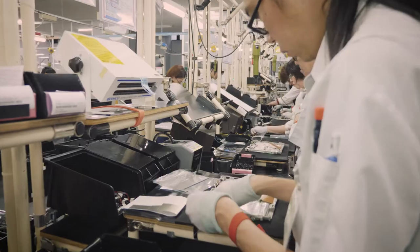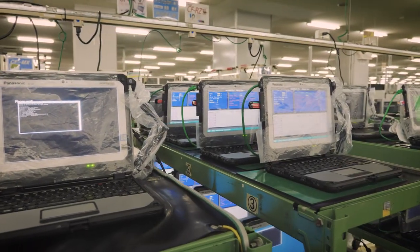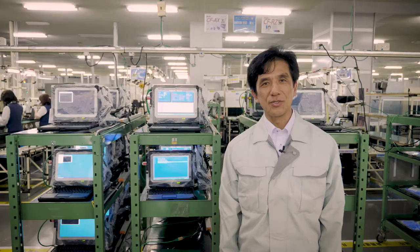Once all assembly is complete, we will install the latest Windows 10 Pro. The hard disk, SSD, and memory will be thoroughly checked for quality.